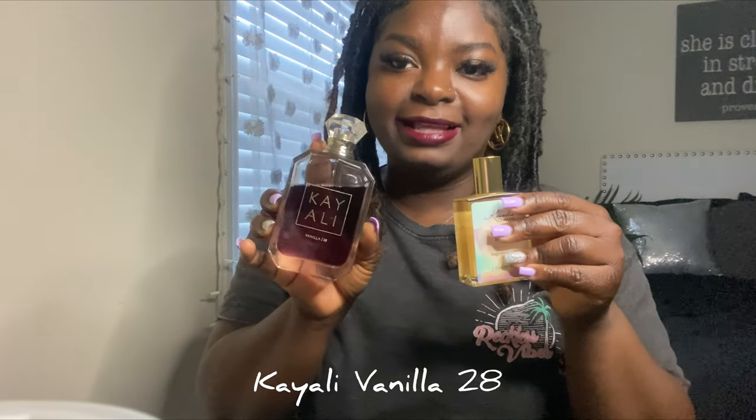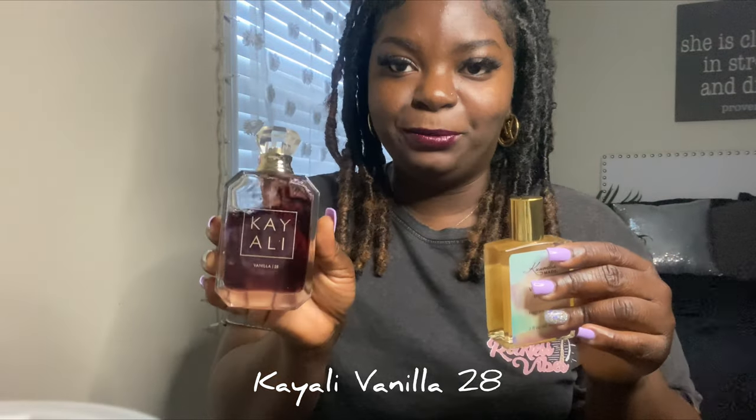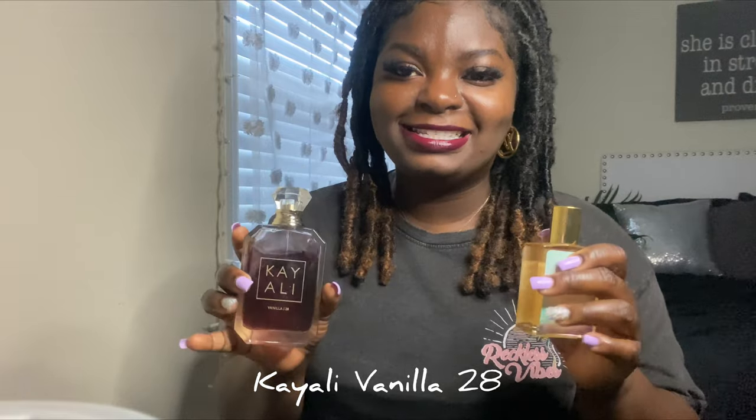I like to layer the Vanilla Bean. I layer it with the Kayali Vanilla 28 — I talked about this in my perfume haul video. This is such a beautiful scent. It's strong and it's year-round — you can wear it in the wintertime, summertime, springtime. It does not matter. It is just a nice scent and I usually layer them together.